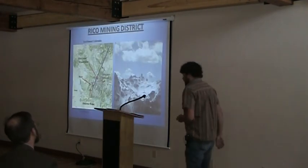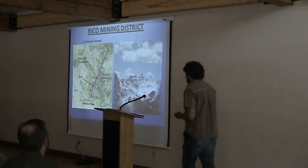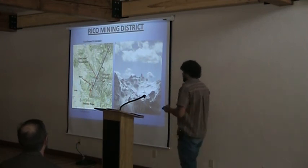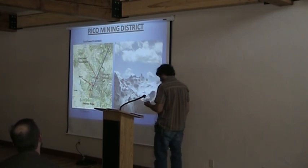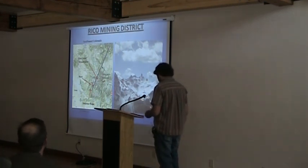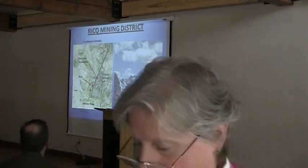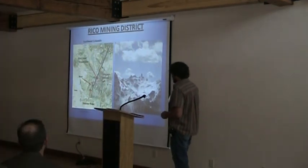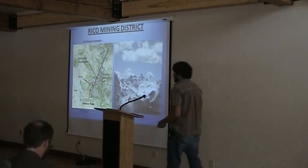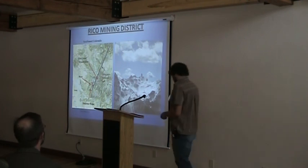I don't need to spend much time on maps or geology since we've had about five hours of that. I'll just point out Southwest Colorado, where Rico is. Rico is on the Dolores River, just to the west of here. Rico is near the southern terminus of the Colorado Mineral Belt, if you think about it moving across the state.